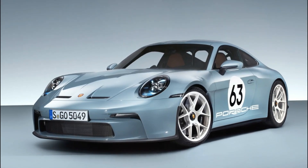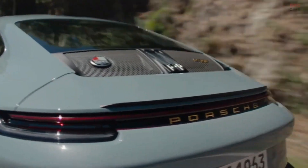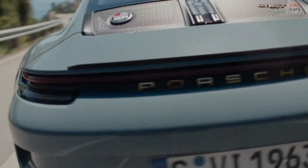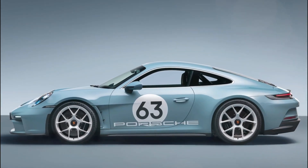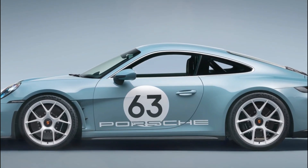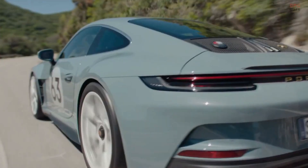The design of the 911 ST draws inspiration from the racing version of the 911 S from the late 1960s and early 1970s. The optional heritage design package pays homage to this heritage and includes features like a classic green Porsche color scheme for the instrument cluster and clock, a starting number on the doors, and a classic design Porsche crest adorning various parts of the car.